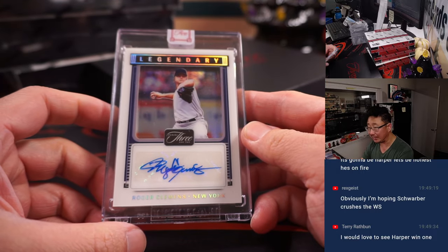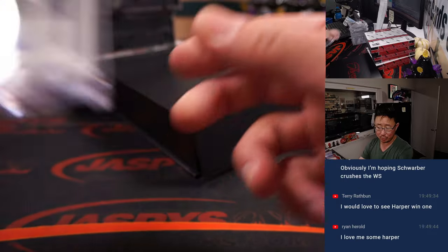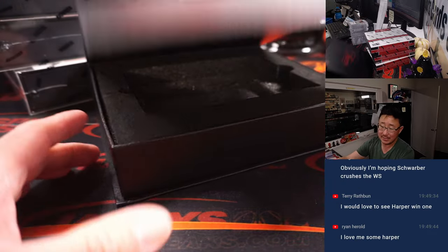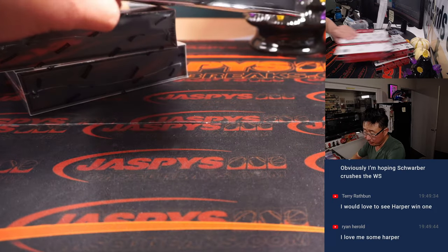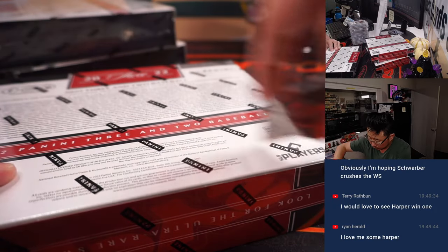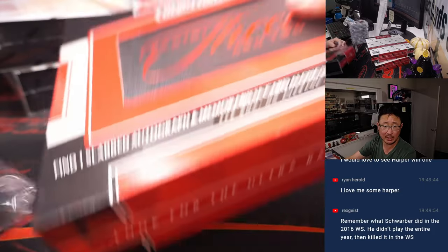And we got Roger Clemens, Legendary Autograph — Rocket Roger Clemens, 13 out of 20 for the Yankees. That is for Mark Ratliff. A few more to go. Yeah, Harper is the second favorite, plus 700, 7-to-1.